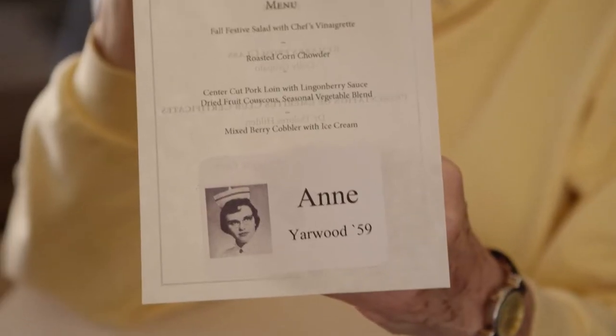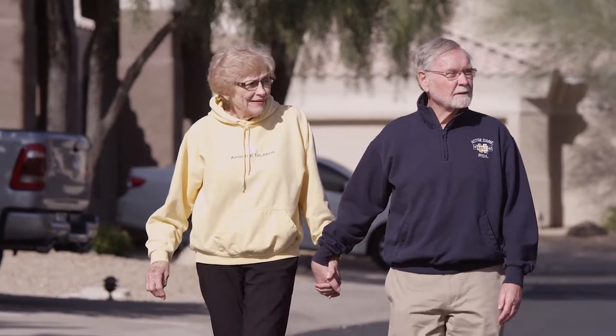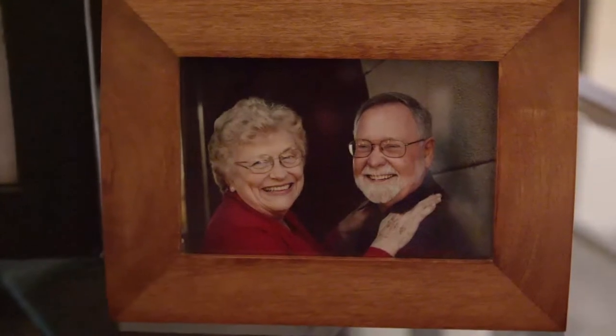My name is Anne, and I live here in Fountain Hills, Arizona. I worked in many different varieties of nursing. My sister had cardiac disease, and my mother had cardiomyopathy. Probably back in 2008, because of the cardiac history in my family, I asked my primary physician if I could have a scan done. He did order a CT of the heart, where they found out that I did have some blockages.